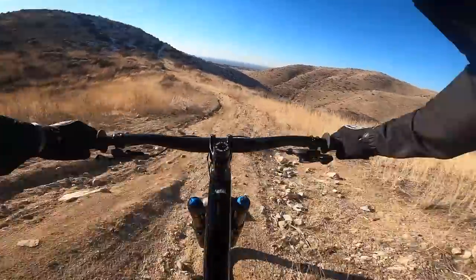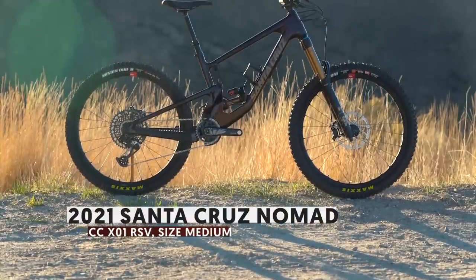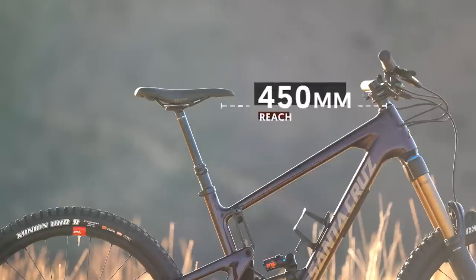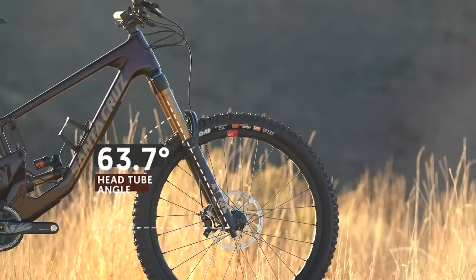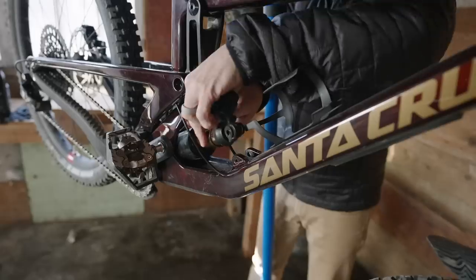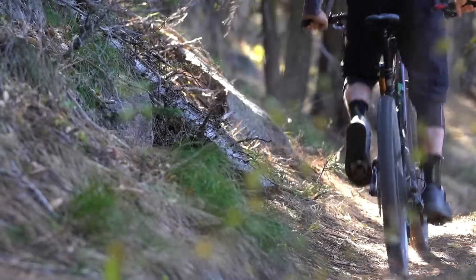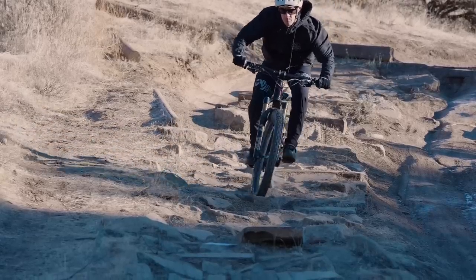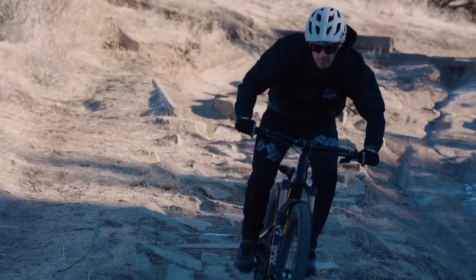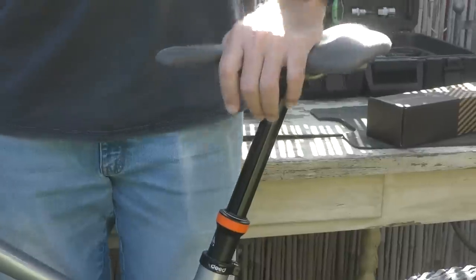For 2021, Santa Cruz has updated its long-travel, do-anything 27.5-inch platform — the Nomad. Now in its fifth iteration, the Nomad has grown a little longer and slacker still, although the 2021 updates were more moderate than some previous redesigns. We tested the $8,700 X01 Reserve build with both a coil and an air shock, and we were thoroughly impressed by the bike's performance both up and down the hill. It retains a fair bit of liveliness despite the aggressive angles and monster-truck descending capabilities.